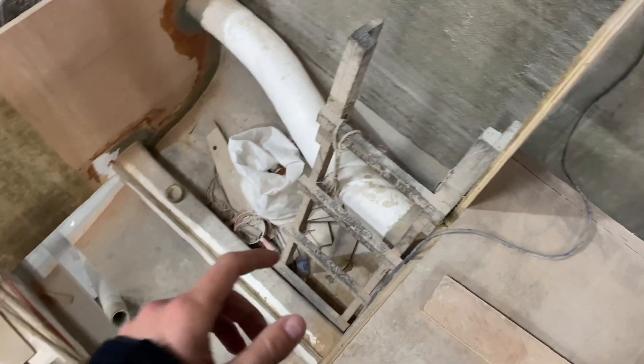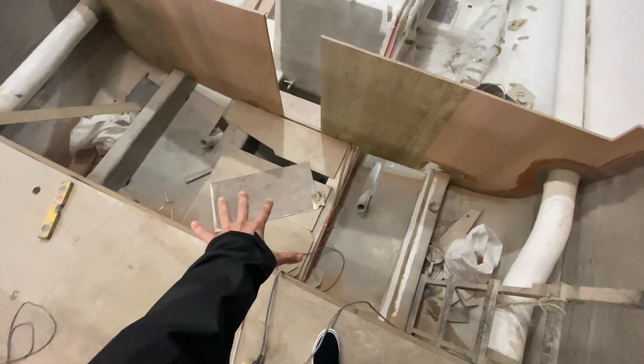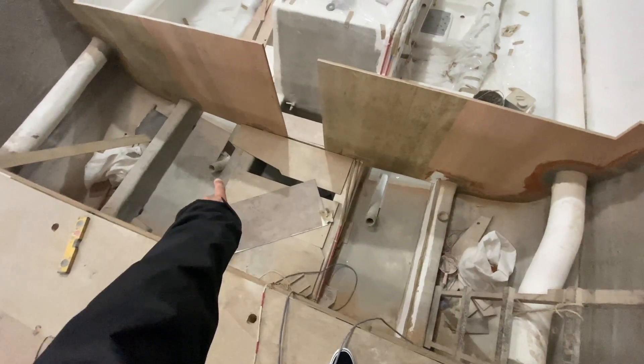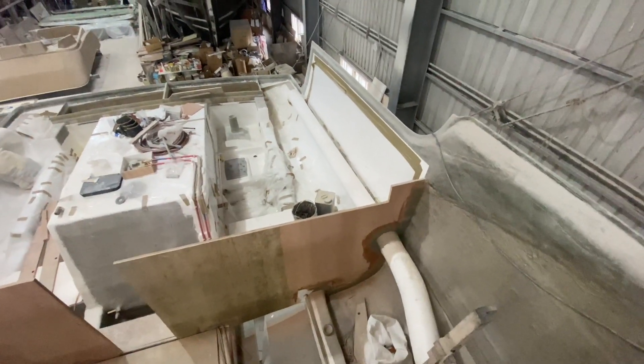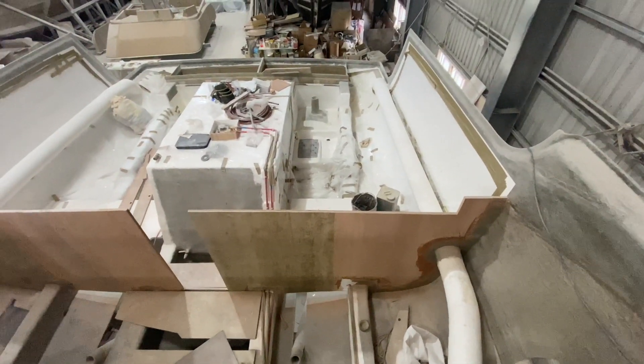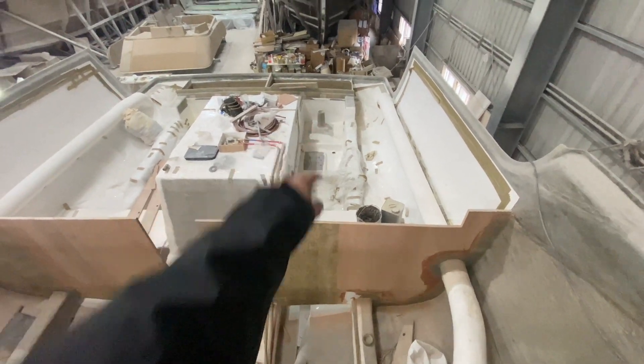Right now I'm on top of the engine room. This will be the access — you can see where the shafts go through right there. Check out how cool the exhaust run is; it goes all the way back. You can also see where the struts and rudder posts are, and all that kind of stuff.